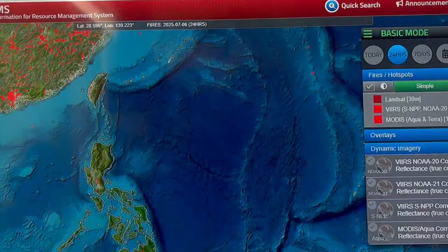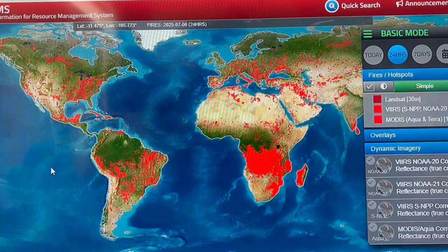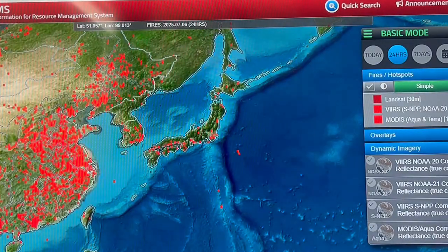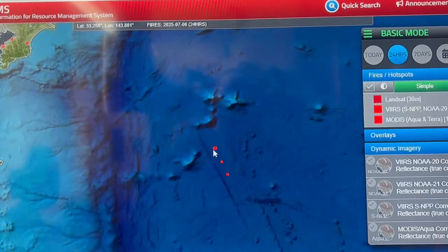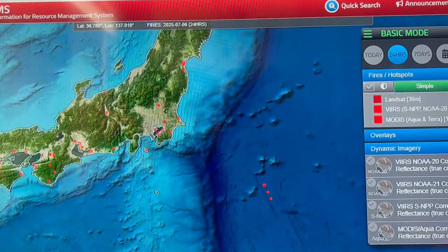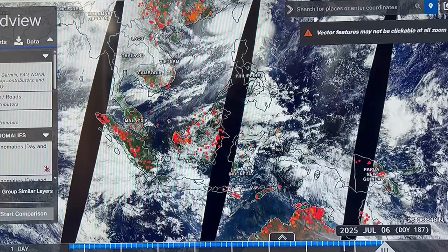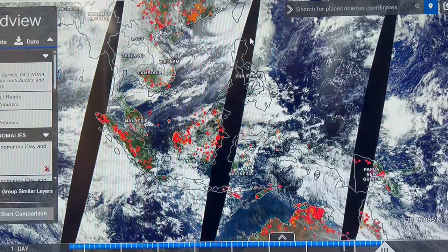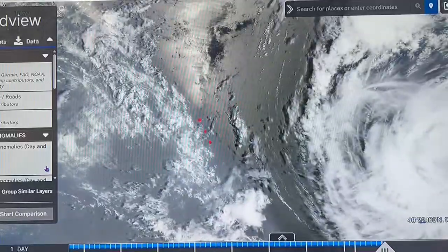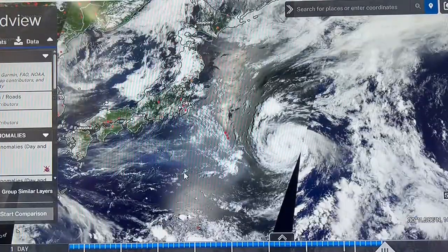One more thing before I leave you — check our heat. Okay, this one reported last night, still here. Does not appear to be any changes.